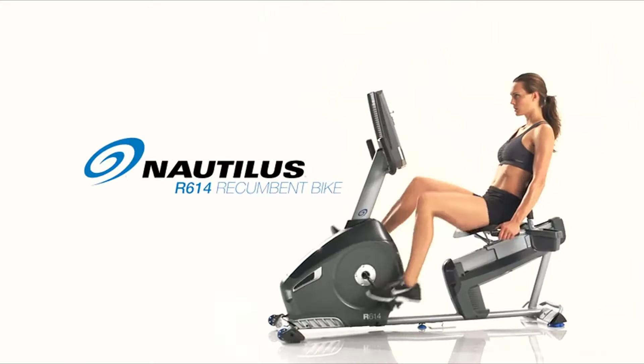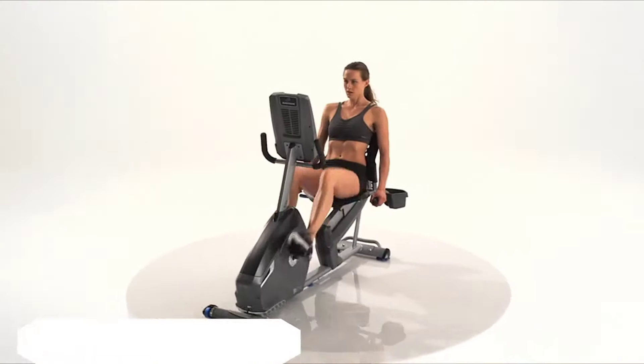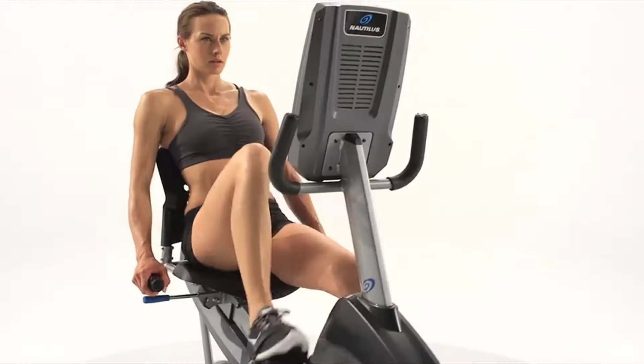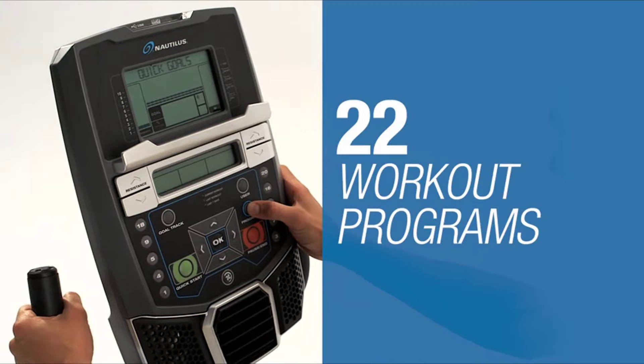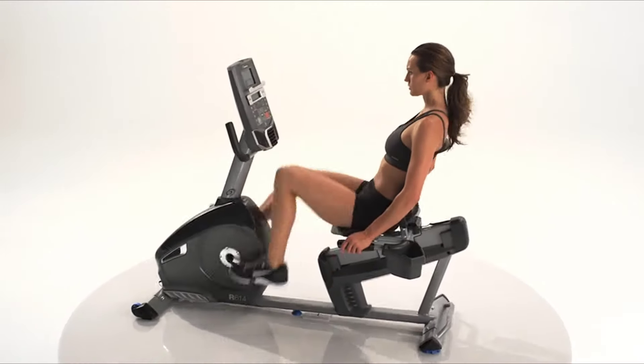This is the all-new Nautilus R614 recumbent bike. Backed with the latest scientific research, it delivers cutting-edge technology and the ideal feature set at the right price. With 20 levels of eddy current resistance and up to 22 workout programs, you'll always find ways to challenge yourself no matter your fitness level.